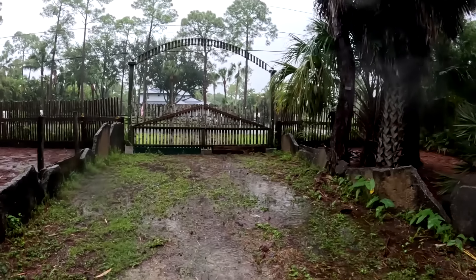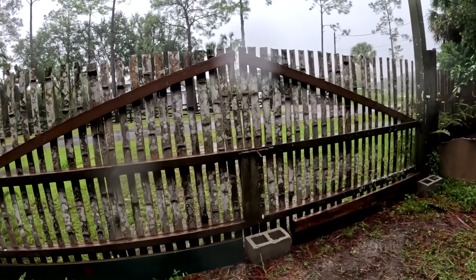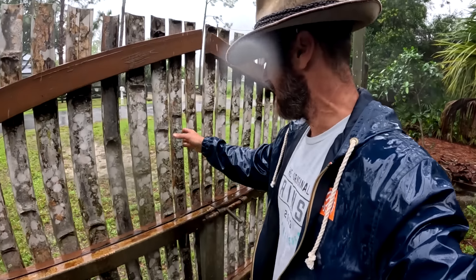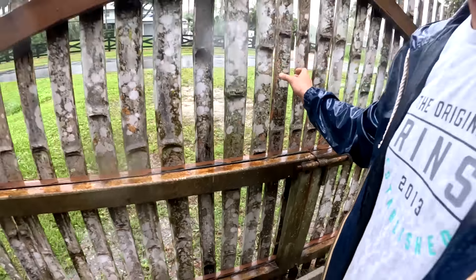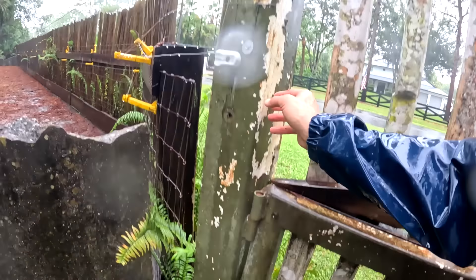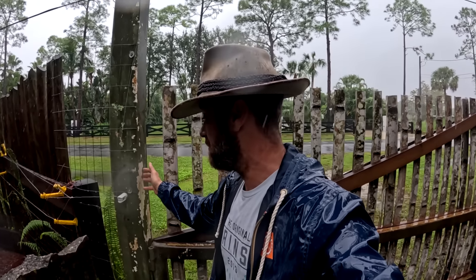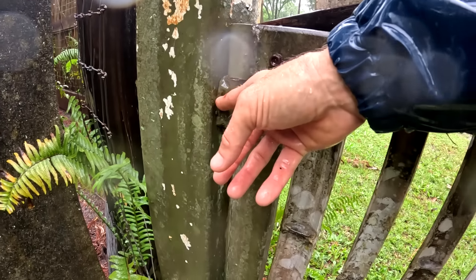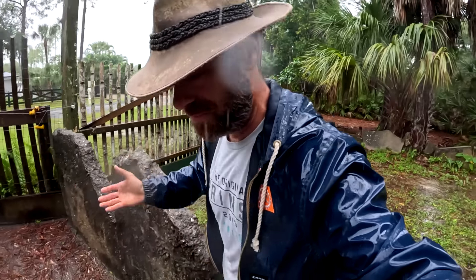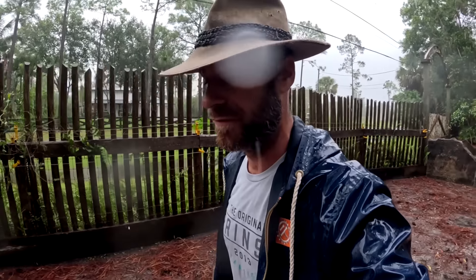I also worry about these gates — I'm going to have to throw chains around them. Normally I try to get the gates off the hinges, lay them down, and put heavy objects on top. When the wind blows at around 130 miles an hour, these little pins on this custom-welded metalwork could break. I'd rather just lift them off the pins and lay them down so they don't snap the hinges and create more work.